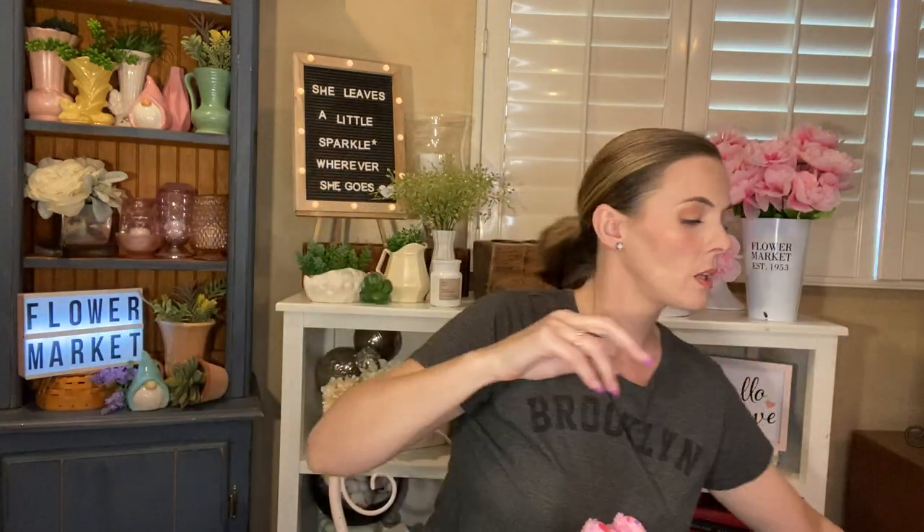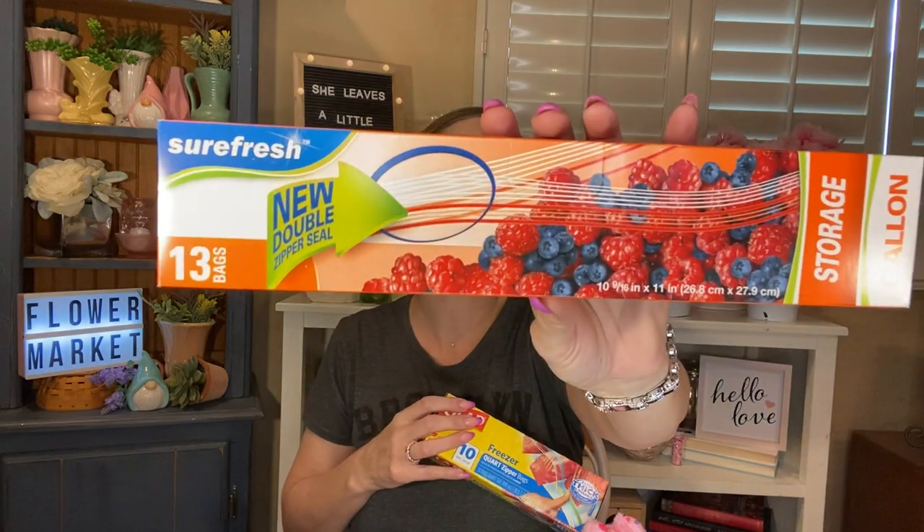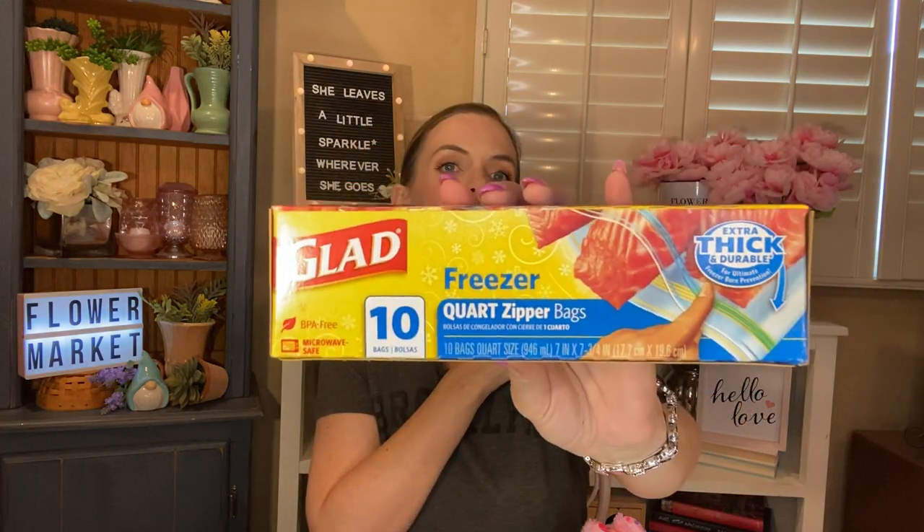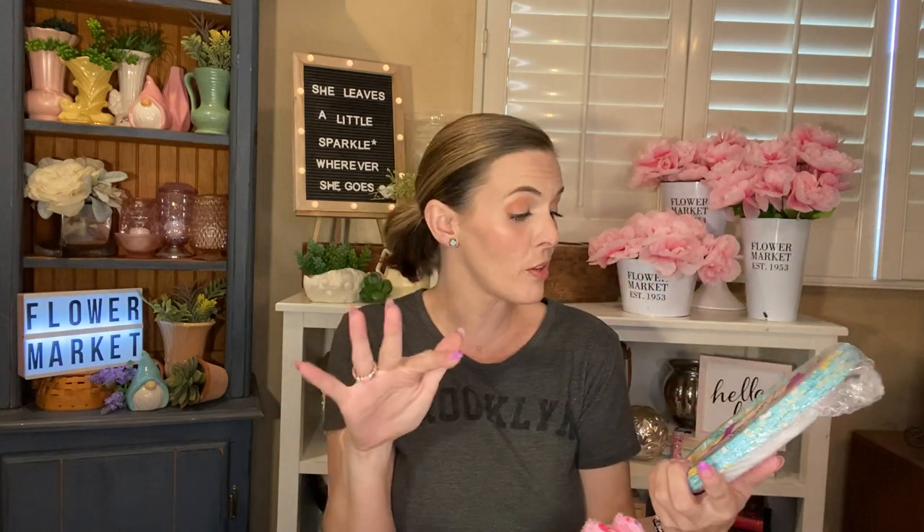I picked up another thing of the Freshen Up Flushable Moist Wipes — this is called a refill and travel pack. They don't have the actual pack to refill, so this is just like a travel pack. You get 30 wipes in here. We do not flush these, but they are nice to have. I also needed some baggies, so I picked up one of the Sure Fresh gallon bags — you get 13 in here, they're the double seal — and then I did pick up the Glad ones, which are the freezer quart size and you get 10 in there.